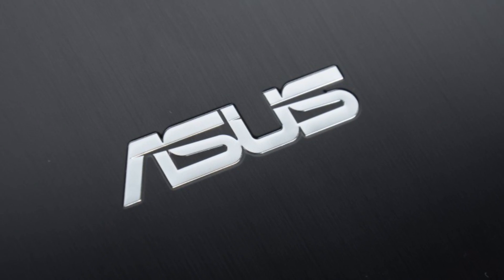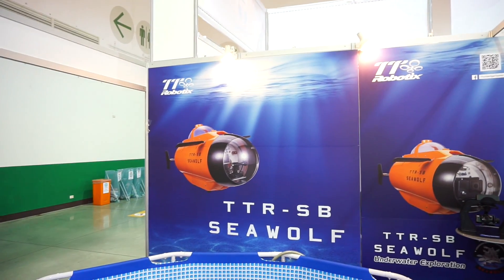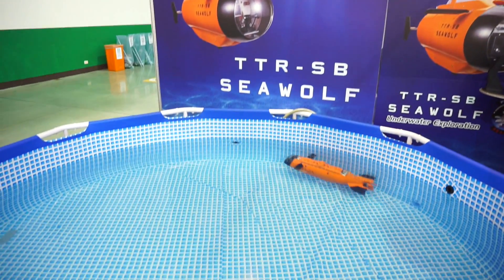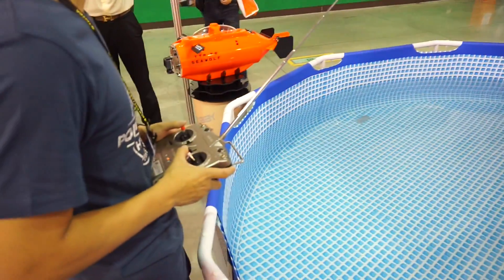This Mobile Geeks video is powered by ASUS. I'm Daniel from mobilegeeks.com here at Computex 2015, and we are at the Thunder Tiger Taiwan booth, where they have presented a brand new submarine which is remotely controlled by this remote control.